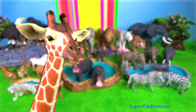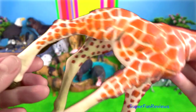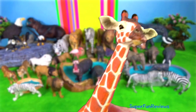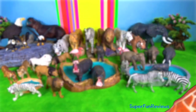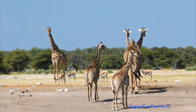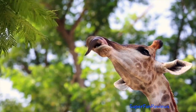Giraffe. Despite its long neck and legs, the giraffe's body is relatively short. Located at both sides of the head, the giraffe's large bulging eyes give it good all-round vision. Their kick is their best form of defence and can generate an impact of 2,000 pounds per square inch.